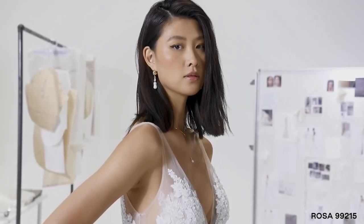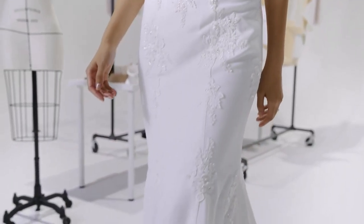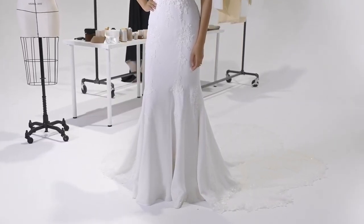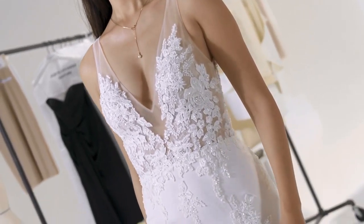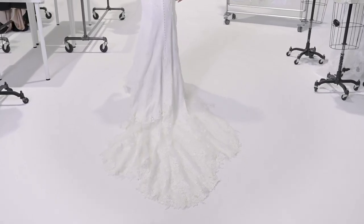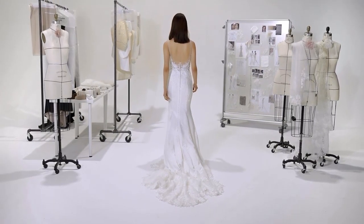Rosa, style 99215, is a crepe fit and flare with body-contouring jersey lining. A deep V-neckline is accented by illusion straps, leading to a chic scoop back. A sexy sheer bodice is finished with a Chantilly lace underlay, with hand-beaded cotton lace appliques over top. A scalloped cathedral-length train with cutouts is embellished with sequined Chantilly lace and hand-beaded appliques.